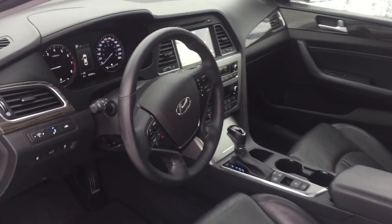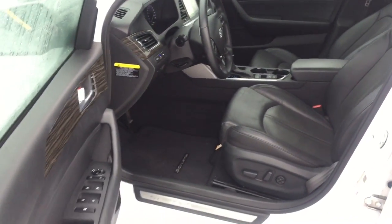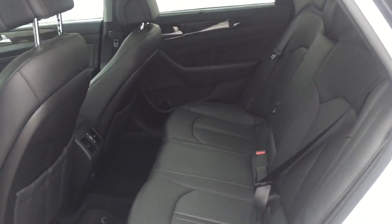Hyundai prioritized fit and finish as evidenced by delay-off headlights, variably intermittent wipers, heated seats, heated steering wheel, heated door mirrors, and much more.